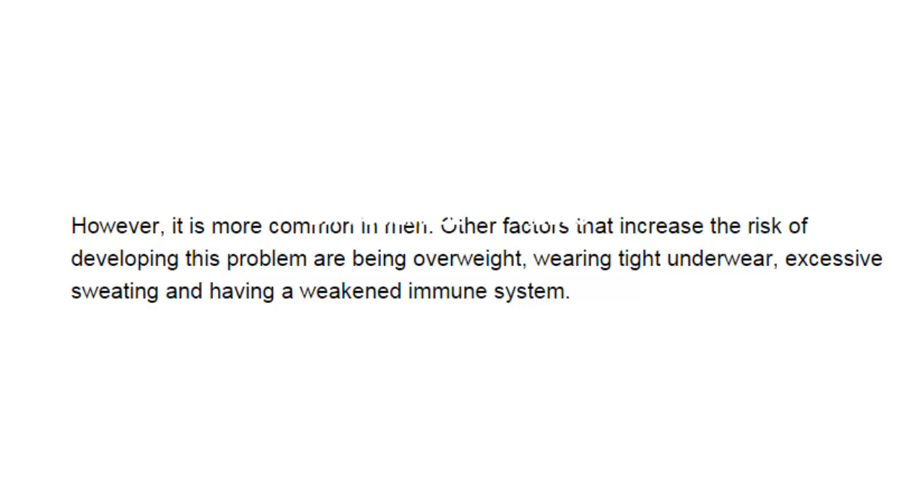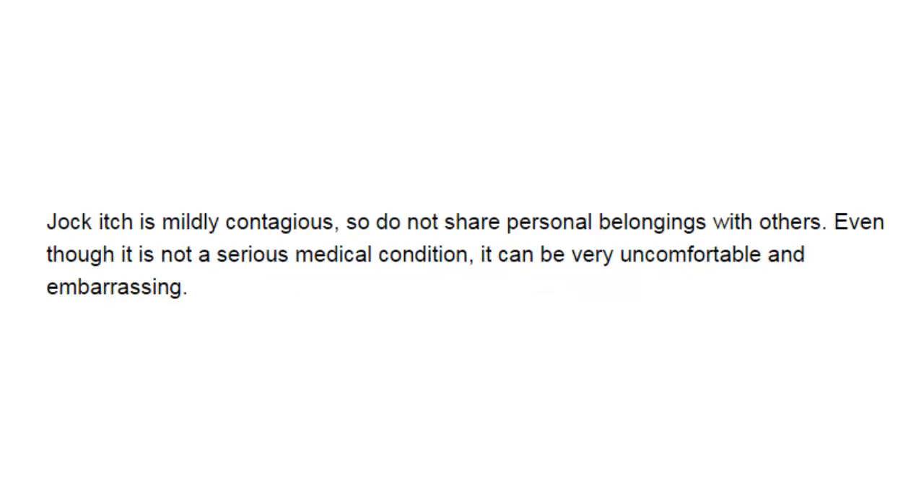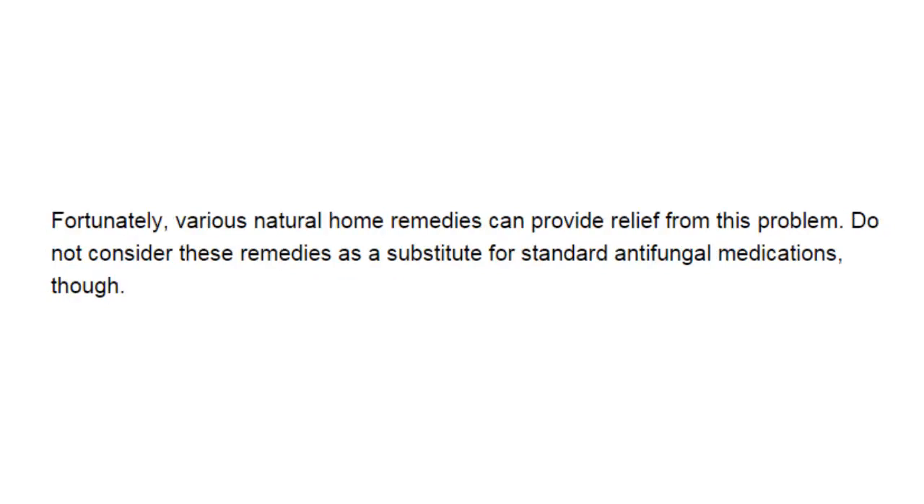Other factors that increase the risk of developing this problem are being overweight, wearing tight underwear, excessive sweating, and having a weakened immune system. Jock itch is mildly contagious, so do not share personal belongings with others. Even though it is not a serious medical condition, it can be very uncomfortable and embarrassing. Fortunately, various natural home remedies can provide relief. Do not consider these remedies as a substitute for standard antifungal medications.